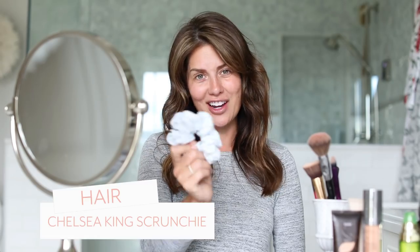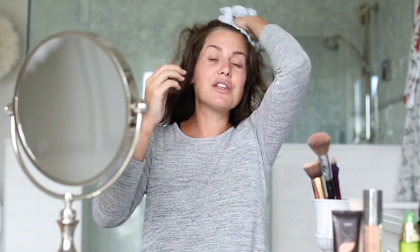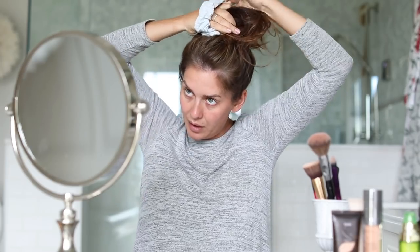First things first, you've got to start with your Chelsea King scrunchie. I'm a huge fan of Chelsea King scrunchies. Usually I do my hair after I do my makeup, but today I was too self-conscious so I had to do my hair first. I always start by putting my hair up so I can see my whole face and don't miss any spots — put it in a nice big loose top knot so it doesn't get any crimping.